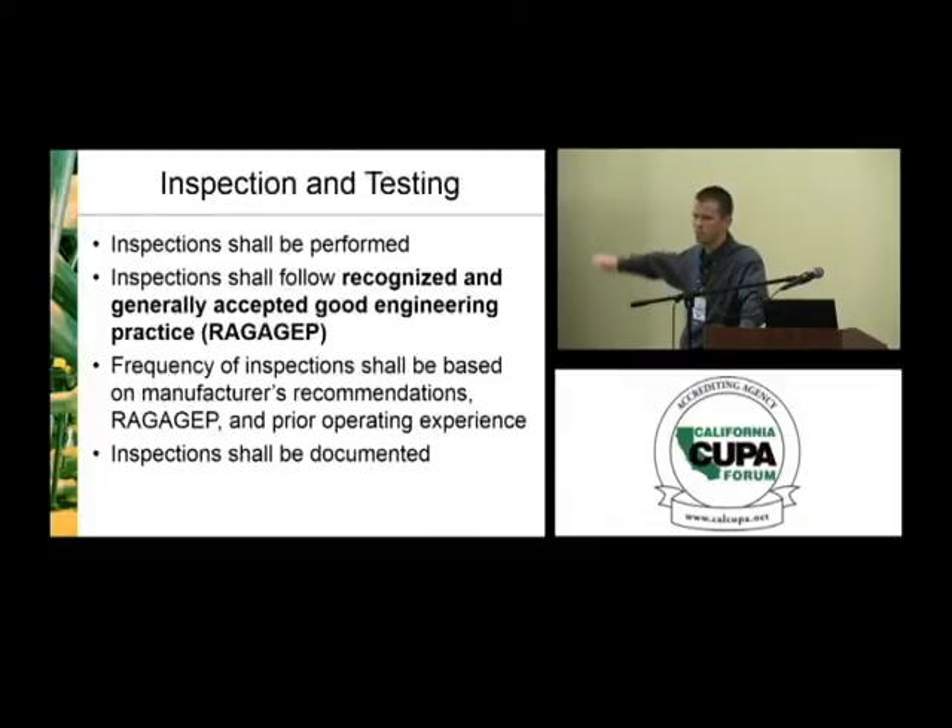The frequency of inspections must be based on manufacturer's recommendations, RAGAGEP, and prior operating experience — and that last one is really important. As a consultant, when setting up maintenance or mechanical integrity programs, we start with documents such as IIAR bulletins. Prior operating experience helps inform how often something truly needs to be checked or serviced at a specific facility.